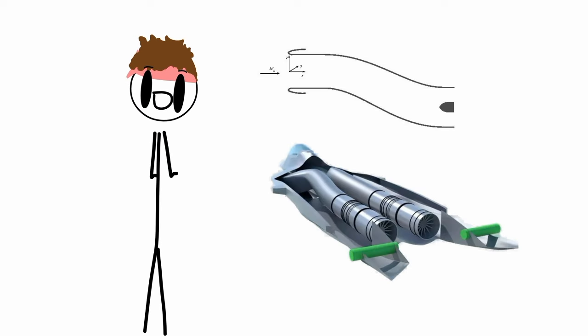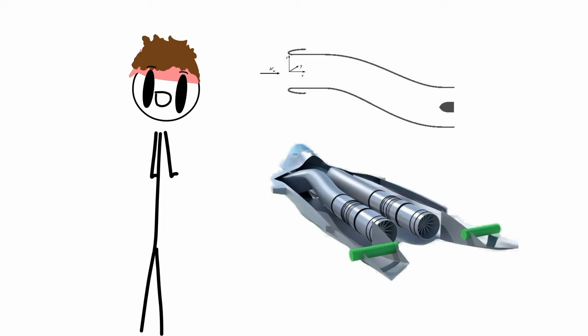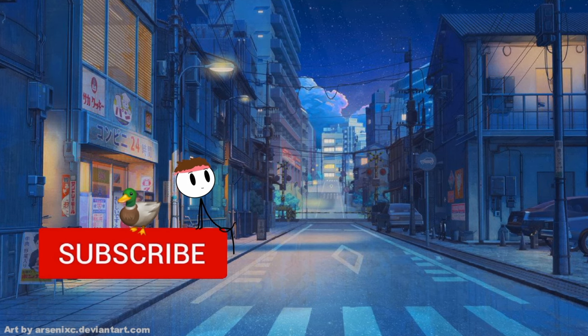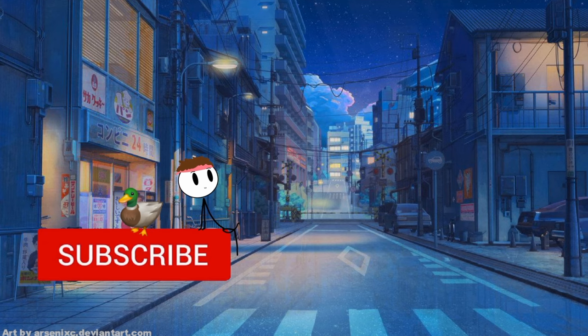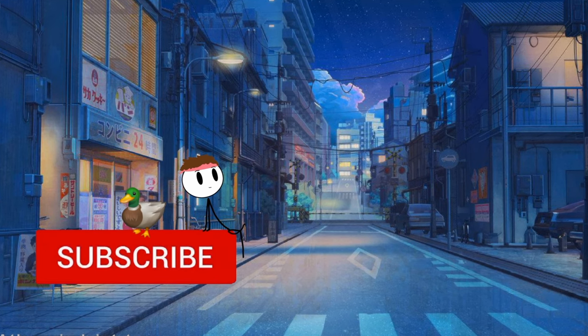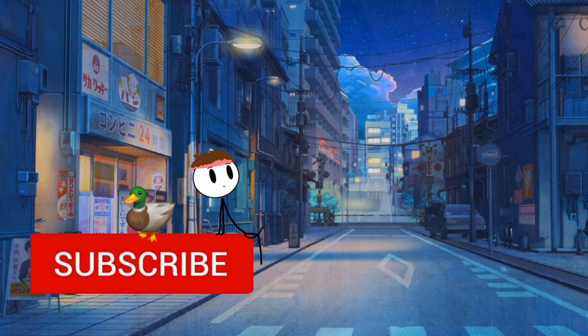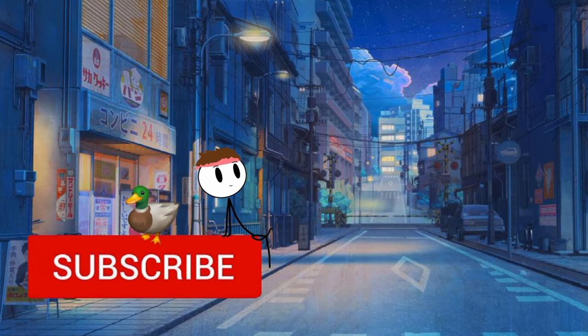It also has S-shaped air intakes to reduce radar signature. So yeah, I hope you enjoyed — make sure to subscribe and press the like button. Links to the Discord server and Twitter account are in the description, along with some additional information. Leave a comment; I like to read them and sometimes even respond. Okay, bye!